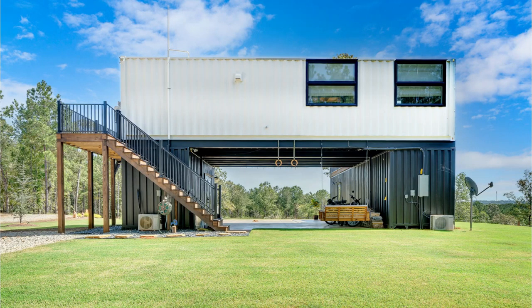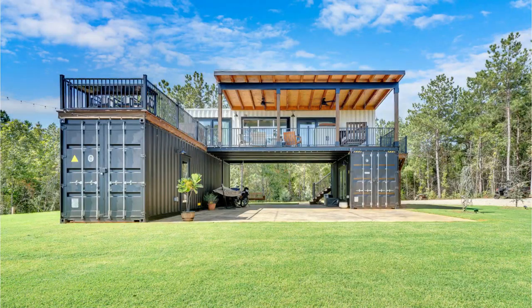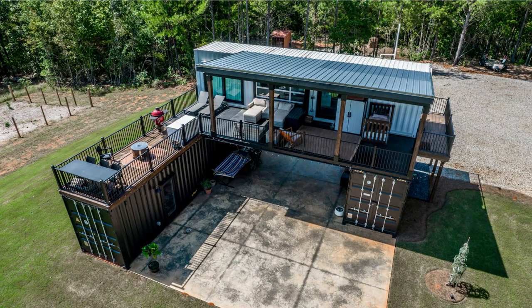This magnificent house is designed using a single 40-foot shipping container stacked on top of two perpendicularly aligned 40-foot and 20-foot containers, creating two amazing open terraces. The two ground floor containers serve as an office and a workshop.